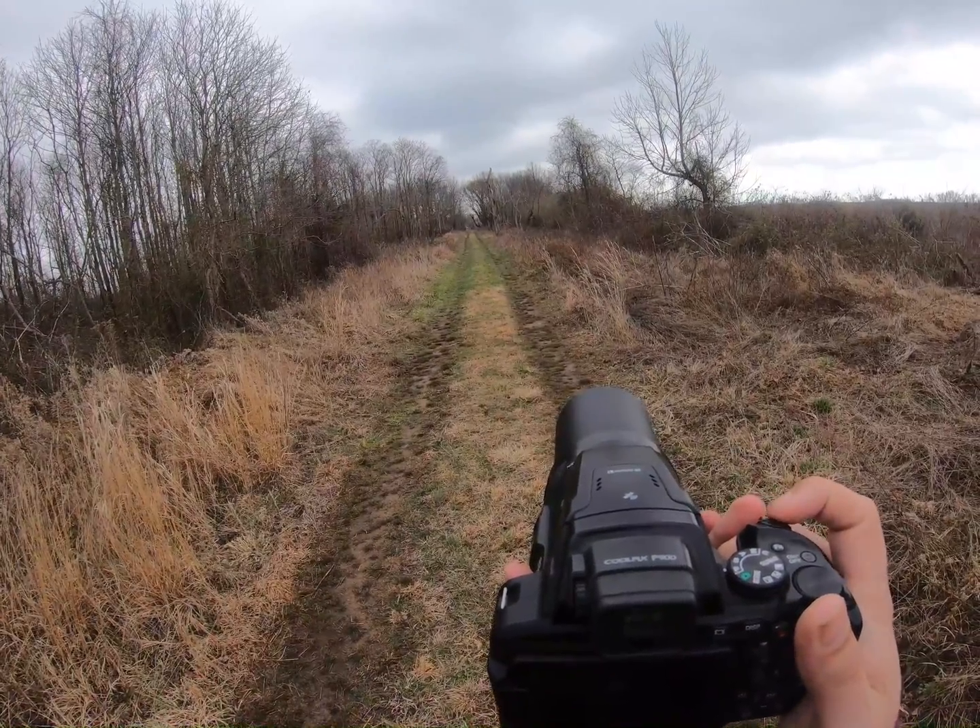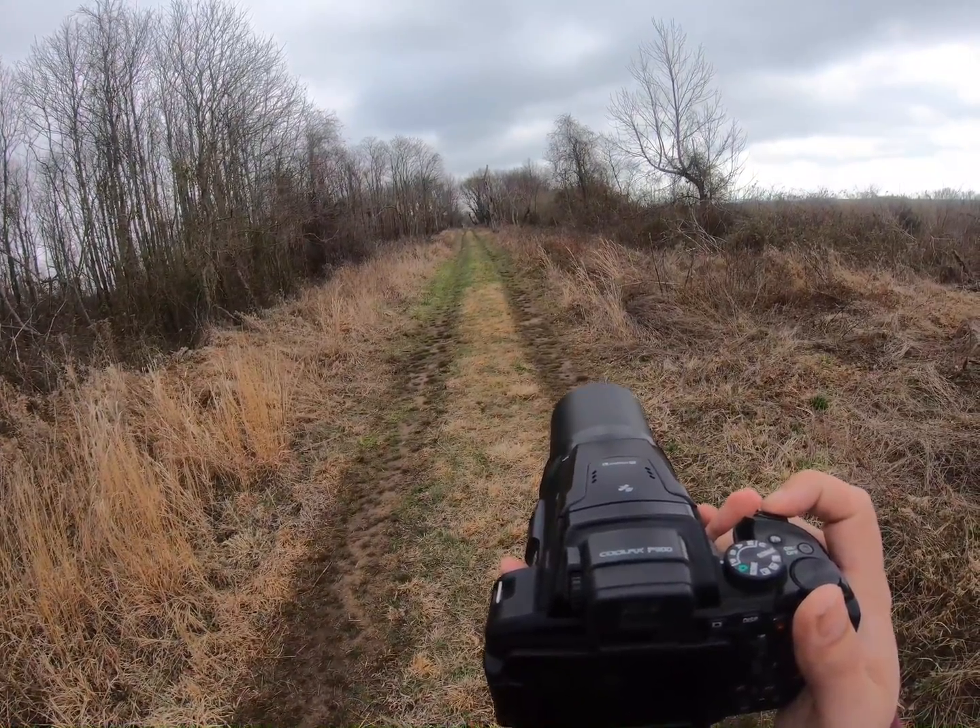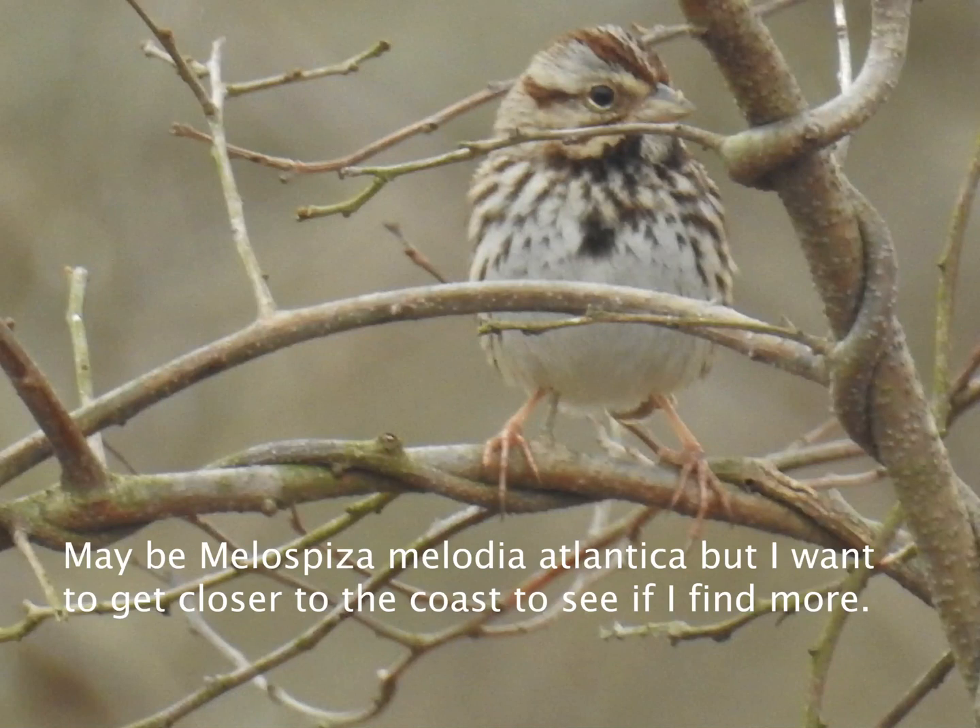This might be the other subspecies of song sparrow that I'm looking for — the one that's closer to the coast. I'm hoping, I'm hoping.